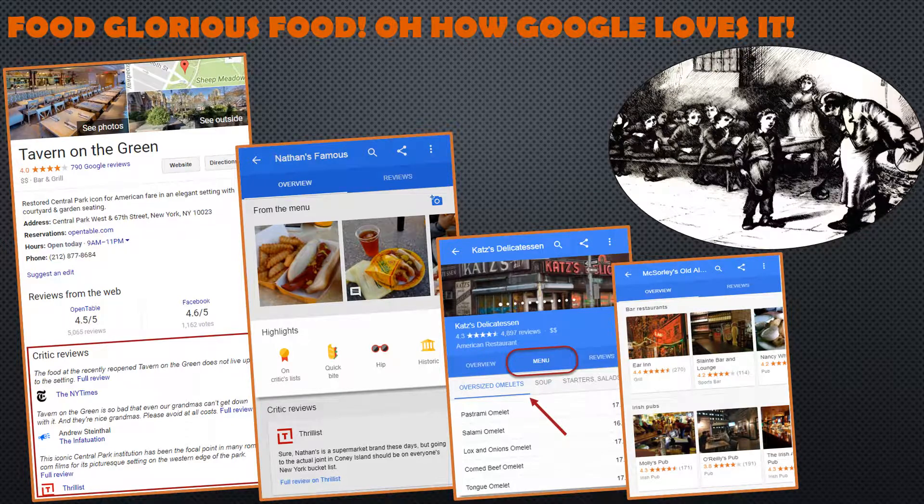Google knows the way to your heart is through your stomach. That's why panels for local eateries are constantly evolving — with critic lists, menus, establishment highlights, actual pictures of the food, carousels of similar eateries, and the ability to make a reservation. These panels are good enough to eat.